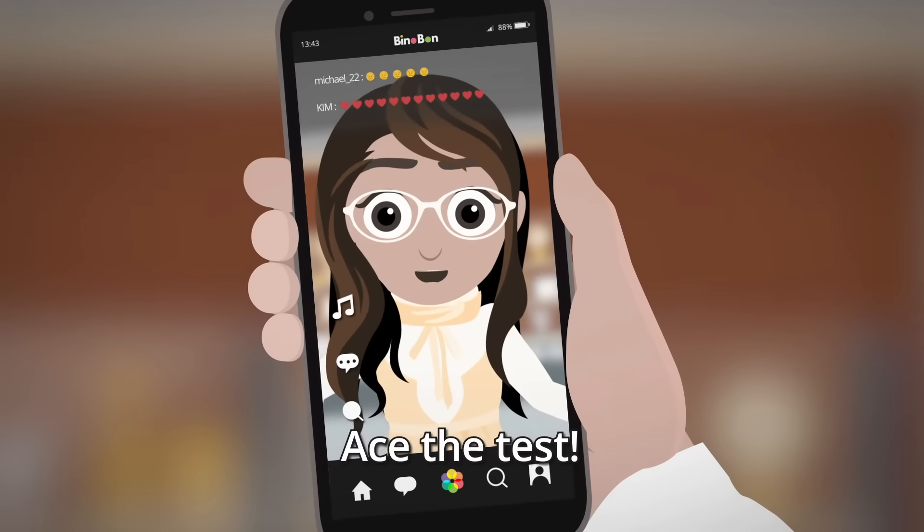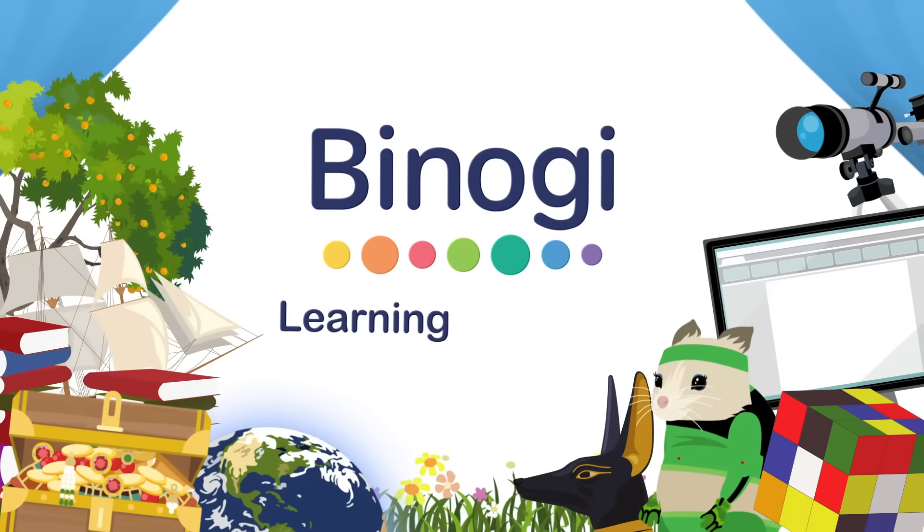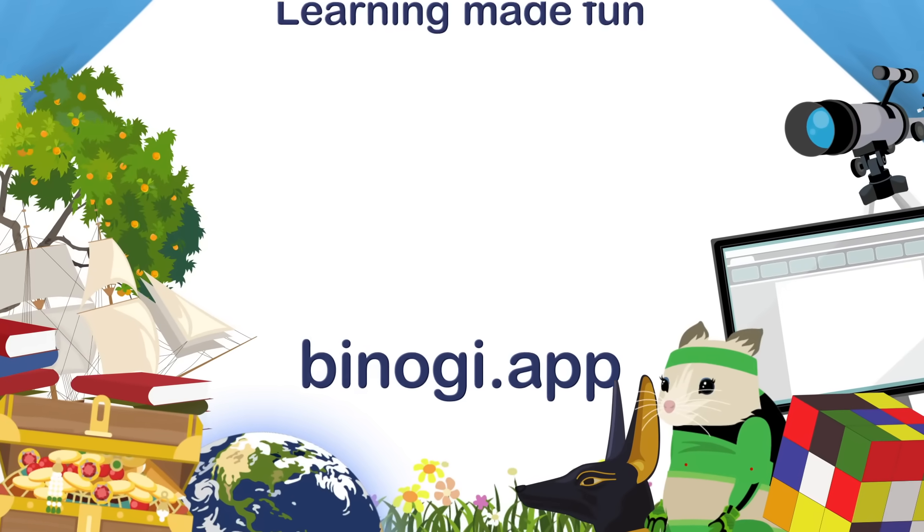I did the algebra test again and I aced it! Binogi — learning made fun. Go to binogi.app.